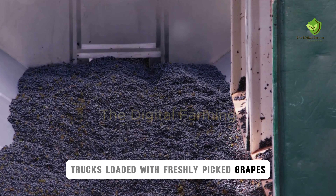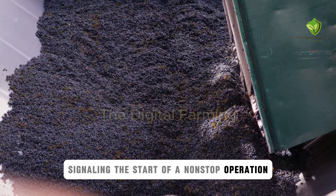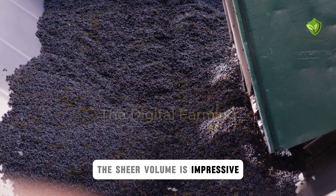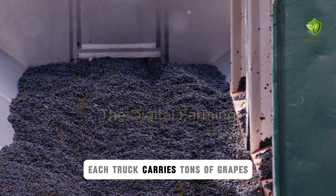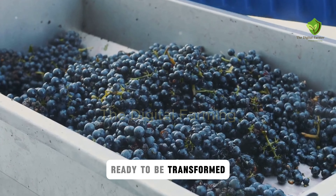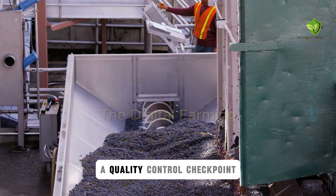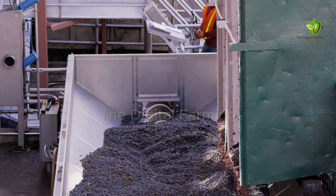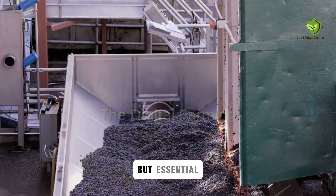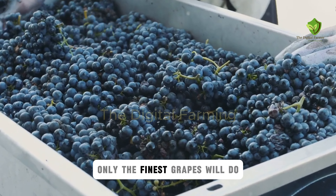Trucks loaded with freshly picked grapes arrive at the factory gates, signaling the start of a non-stop operation. The sheer volume is impressive — each truck carries tons of grapes, ready to be transformed. The grapes undergo their first inspection, a quality control checkpoint to ensure only the best make the cut. It's a meticulous process but essential for maintaining the high standards of the final product. Only the finest grapes will do.